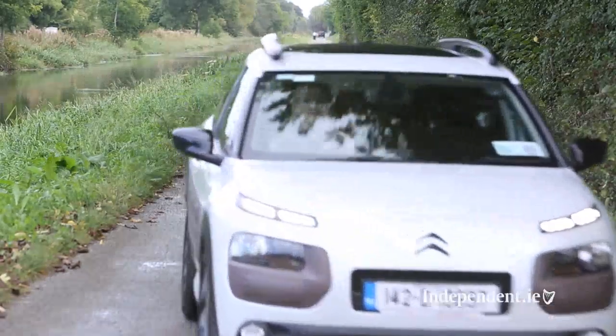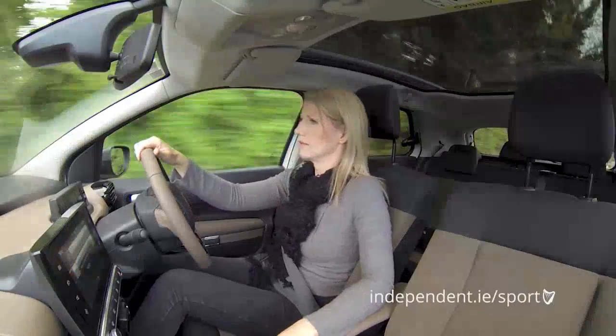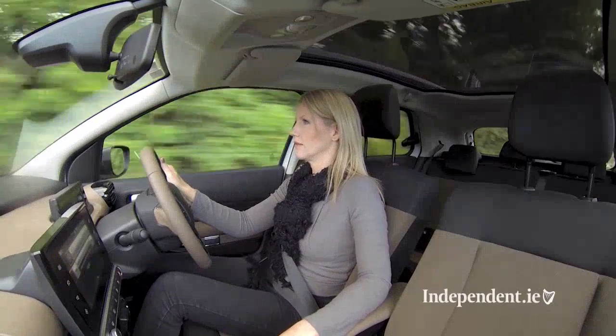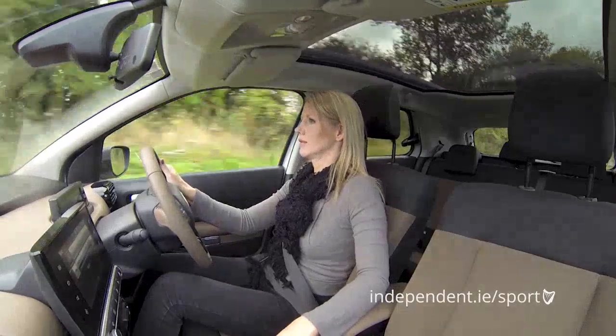One of the most interesting things about this car are the official fuel figures. Citroën reckon that you'll get 3.1 litres per 100km, which theoretically means you can get over 90 miles per gallon — incredible given the fact that it's not a hybrid or an electric car. The CO2 emissions are 89g/km, which means you'll be paying around €180 per year for motor tax, keeping all of the running costs down.